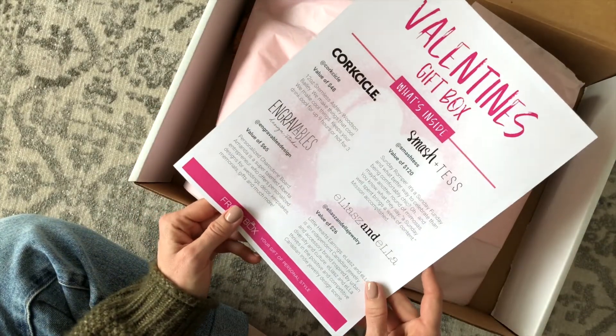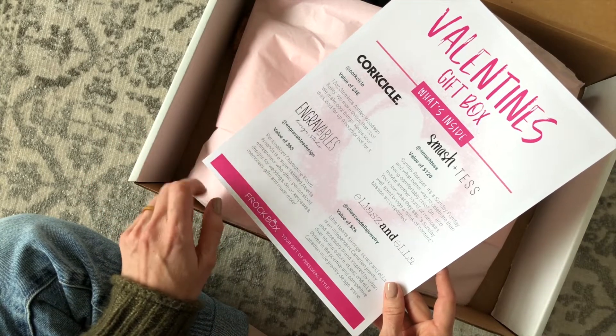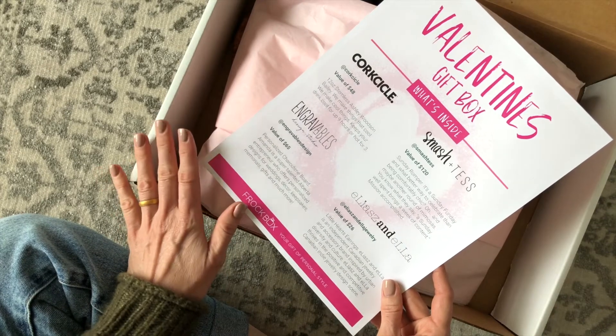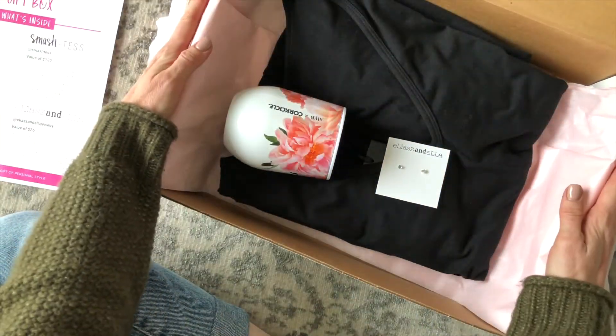Right on top we have our product card, which lists four items. The fifth item was the gift card, and that was emailed to us separately. It was a $30 gift card or credit towards any Frockbox subscription, which I think is awesome. Let's set that to the side and dig in because I'm so in love with this box.